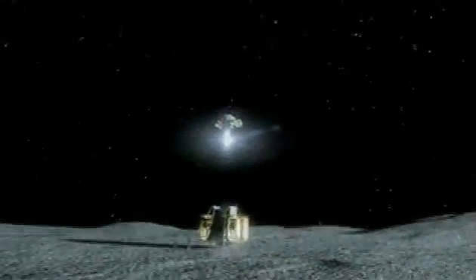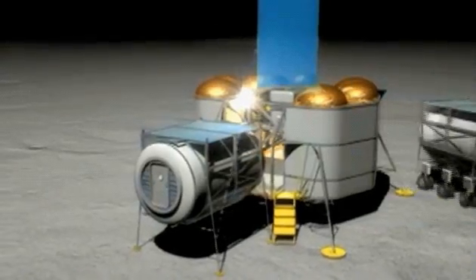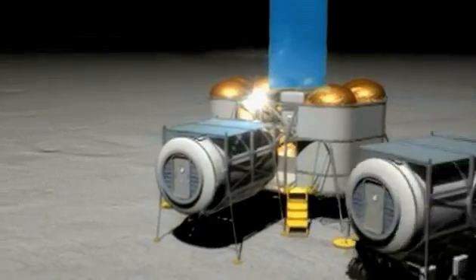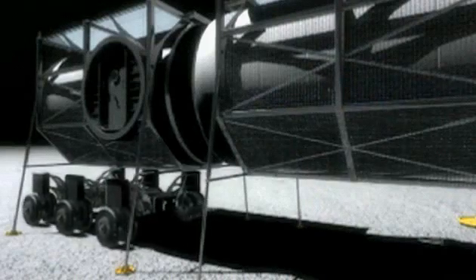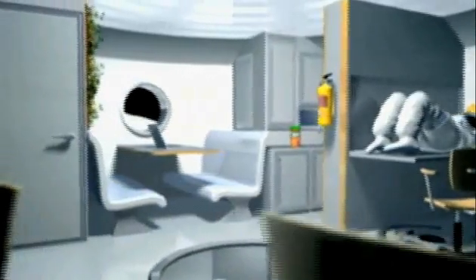NASA has set up a lunar architecture team that involves all of our NASA centers, and they come together to decide what that infrastructure on the lunar surface looks like. A common scenario is to take a module and land it at the South Pole, where there's almost continuous light.